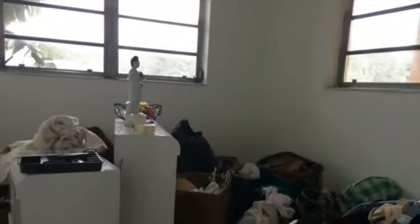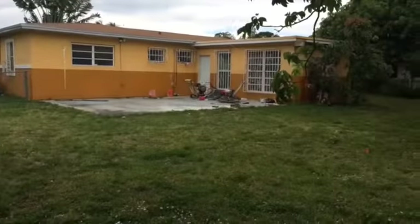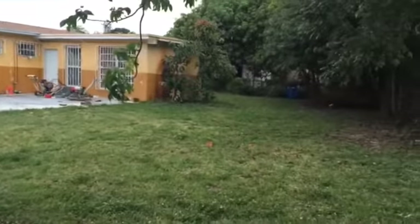Alright guys, that was the fourth bedroom that they are using for storage. And this is that backyard I was telling you about — isn't it huge? It is super huge.